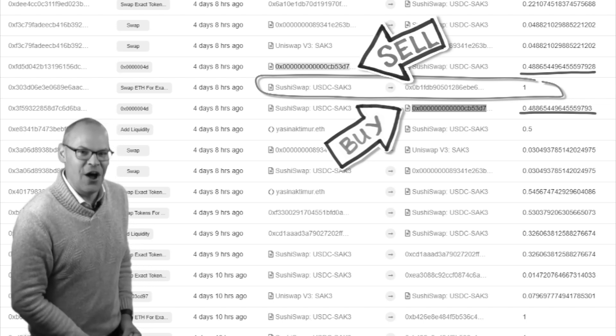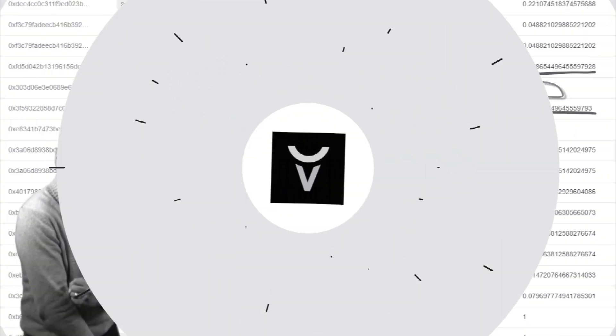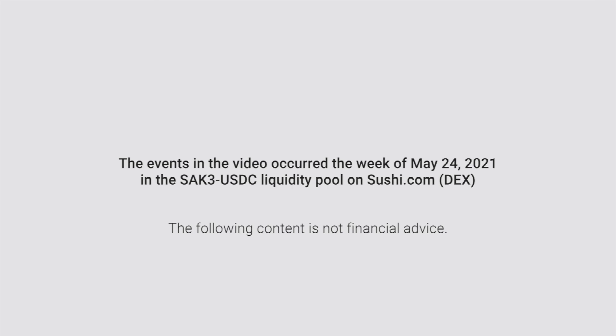That is a $1,500 savage front-running bot at work right there. This thing is just printing money, front-running orders.